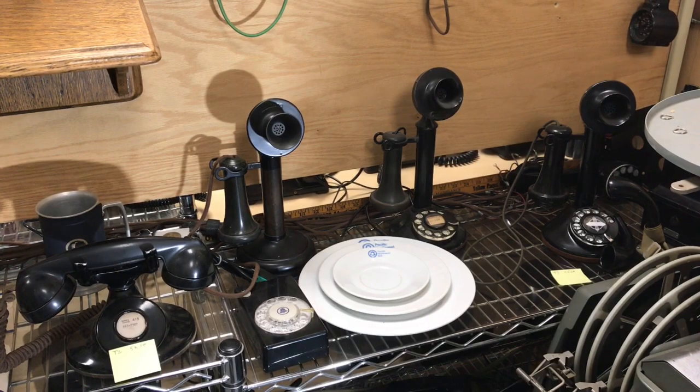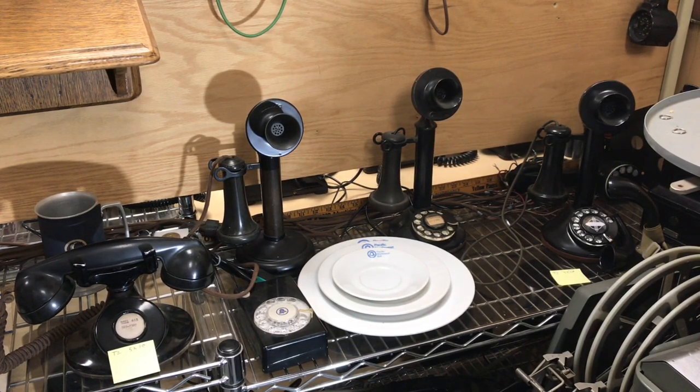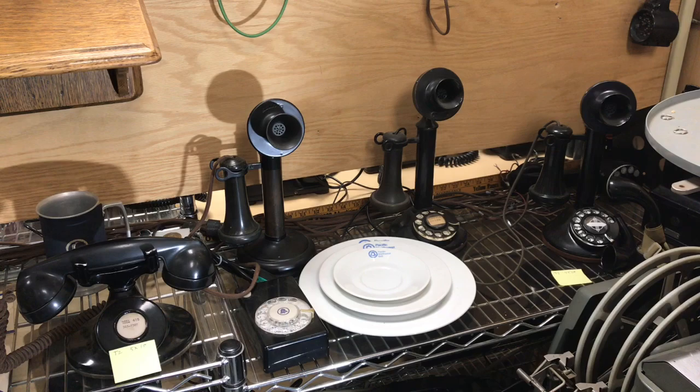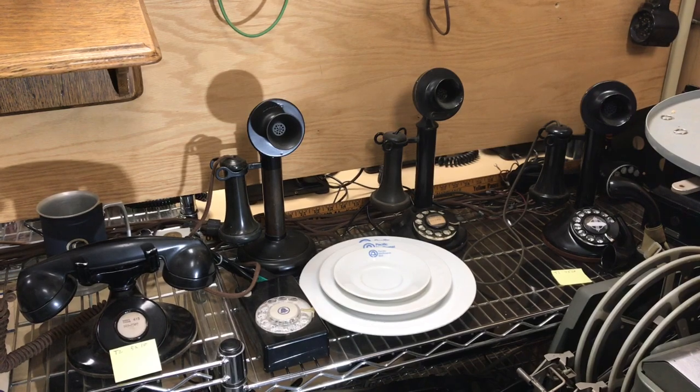There was later in life new wiring configurations using more modern telephone components to make these phones functional again. Most of the people who collect the magneto wooden phones, the candlestick phones, or the early desk stands generally are collecting them just for a cosmetic display. Rarely will they be made to work. Some might have one or two that are operational to demonstrate how they worked.